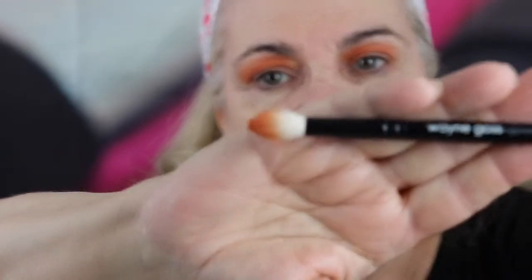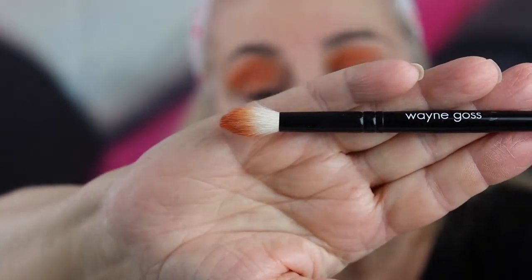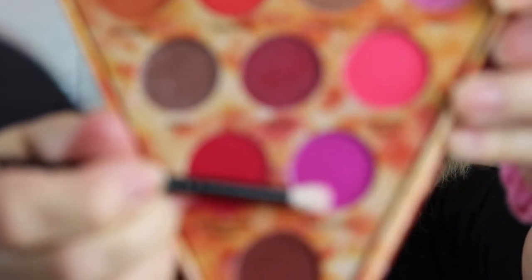I'm using my Wayne Goss 16 brush — eyeshadow brush. Next, I'm going to use a little bit of foam from my BoxyCharm to switch off and clean my brush. It works great. I haven't done a pink look in a while, so I'm going to do a pink look. My memory card got full, so I don't know what all you've seen, but here's how far I am.